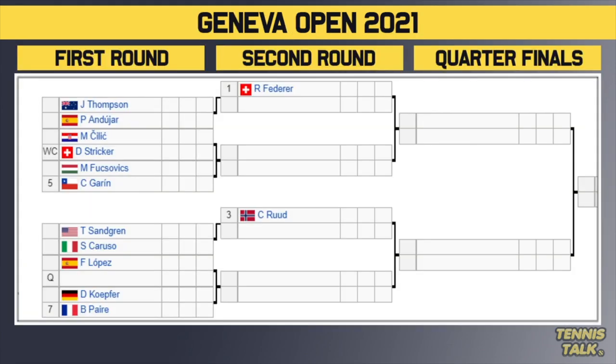Taking a look at the top half of the draw — there he is, the number one seed Roger Federer, getting a bye in the first round. Top four seeds get a bye in the first round. He'll play the winner of Thompson versus Anduja. Then we have Chilich versus wildcard Stricker. The winner of that plays either Fuchovic or the number five seed Garen in the second round. Then the number three seed Kasparud gets a bye and awaits the winner of Sangren versus Caruso. Then Lopez versus a qualifier, with the winner taking on the winner of Kopfa and the number seven seed Pear.